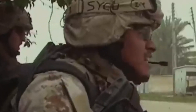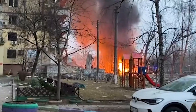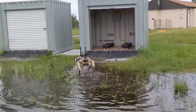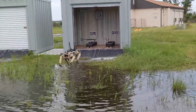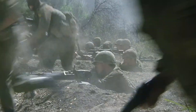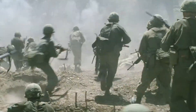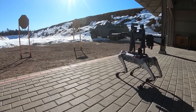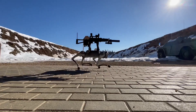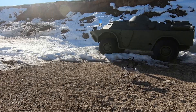Urban warfare is brutal. It's not just about charging through open fields — it's about navigating tight corridors, multi-story buildings, and environments filled with debris. Tanks can't just roll through without leveling everything in their path, and that's not always an option. Troops need to move in and secure areas without causing mass destruction or risking civilian lives. That's where the Vision 60 comes in, designed to move like a mammal, following soldiers into places no wheeled robot could dream of reaching.